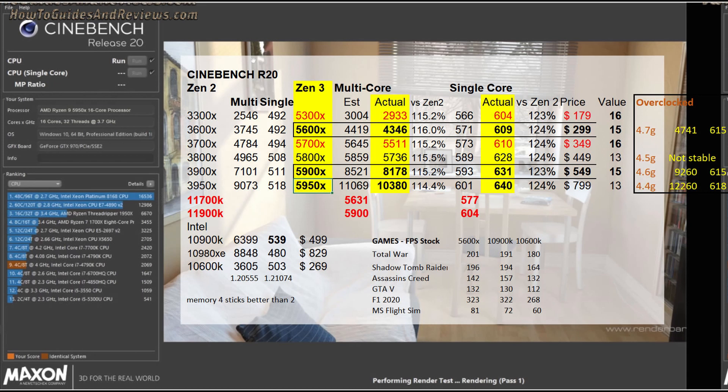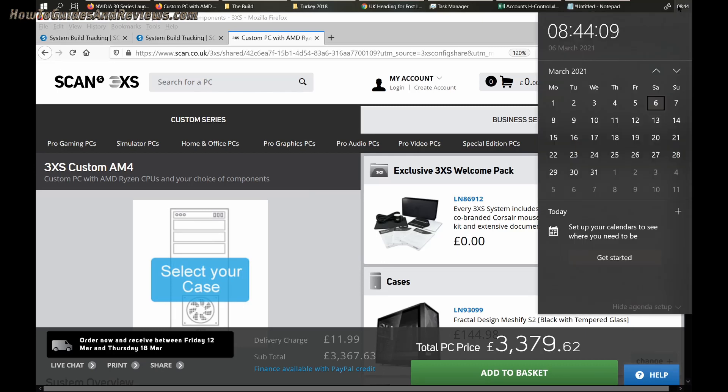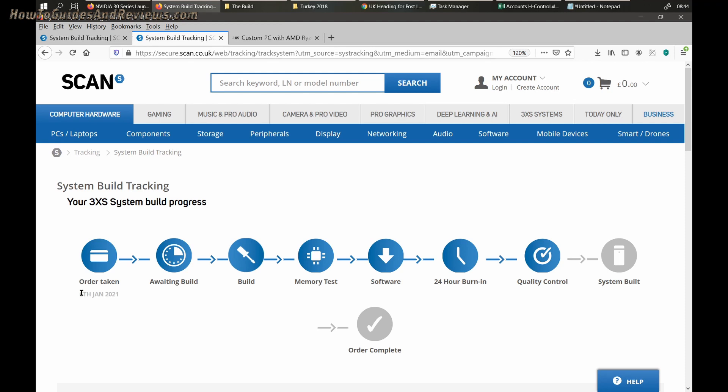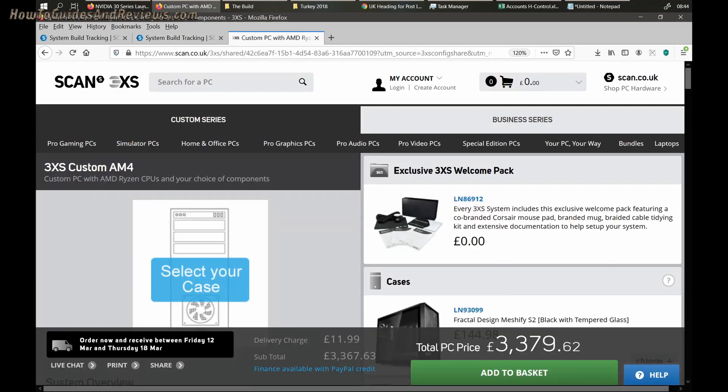That will be delivered in a couple of days time, just going through its final quality control at Scan Computers before it's dispatched on the 6th of March. It's priced at £3,279 — I paid £3,235, so it's increased by about 5% in price. I bought it on the 6th of January 2021, and this video is just before they deliver it on the 9th of March.